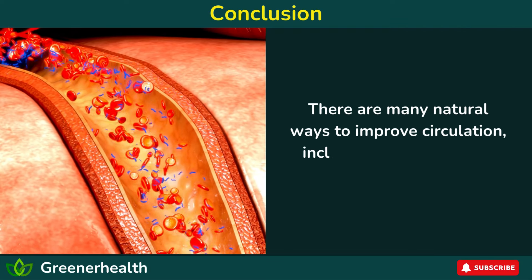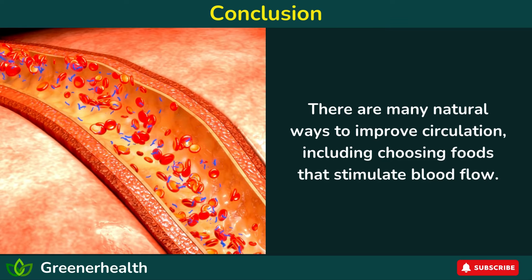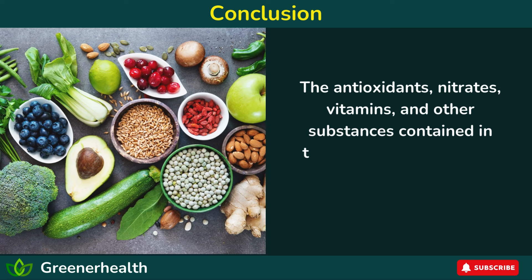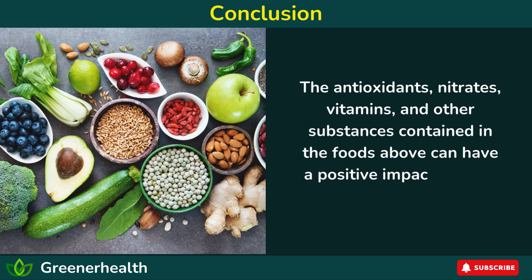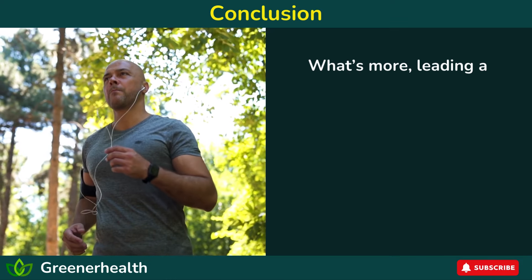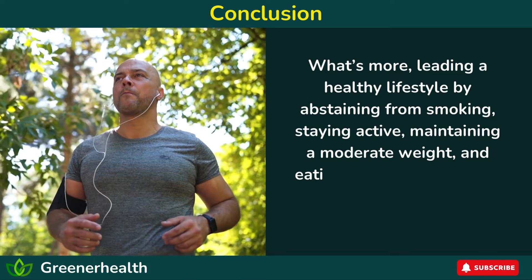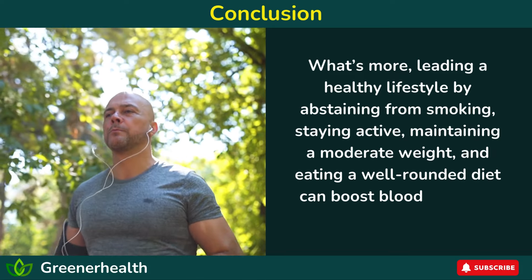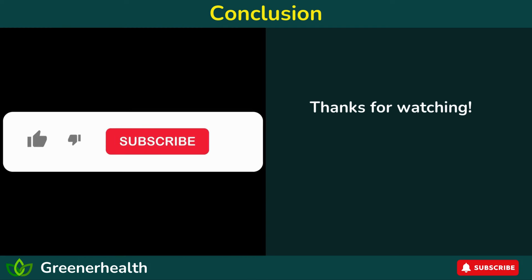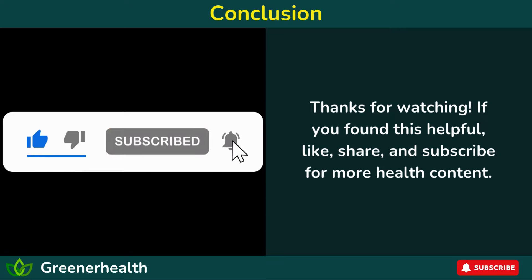The bottom line: there are many natural ways to improve circulation, including choosing foods that stimulate blood flow. The antioxidants, nitrates, vitamins, and other substances contained in the foods above can have a positive impact on your circulation. Leading a healthy lifestyle by abstaining from smoking, staying active, maintaining a moderate weight, and eating a well-rounded diet can boost blood flow and overall health. Thanks for watching. If you found this helpful, like, share, and subscribe for more health content.